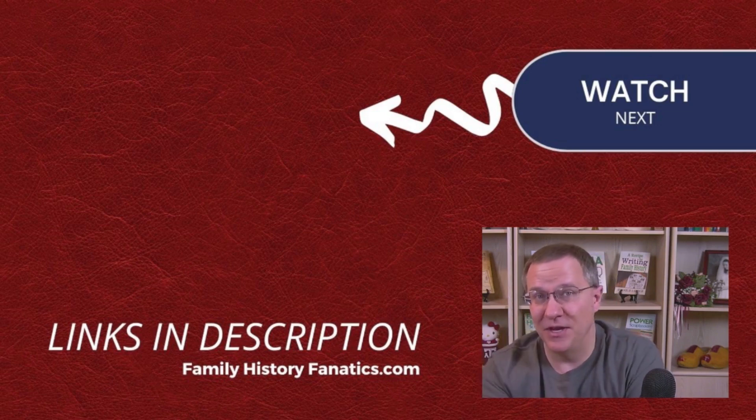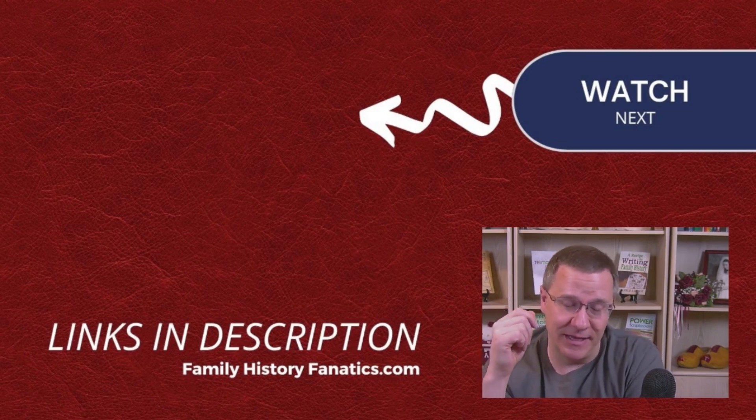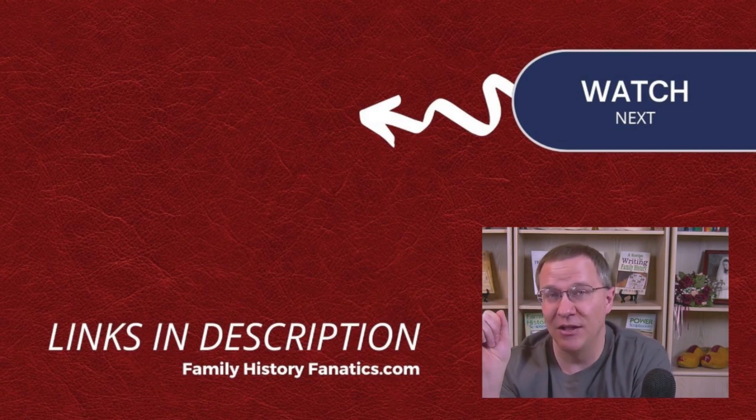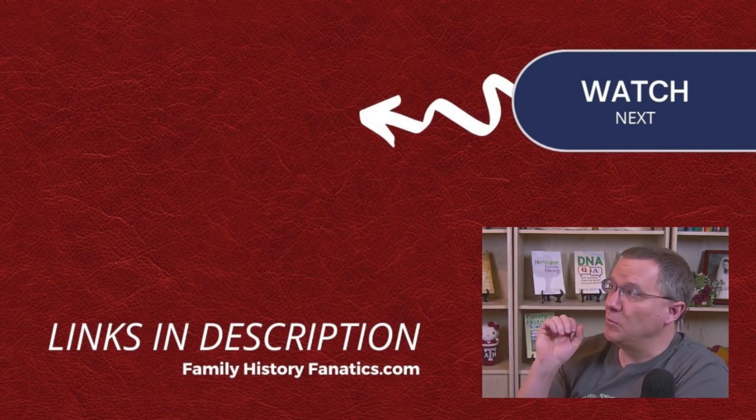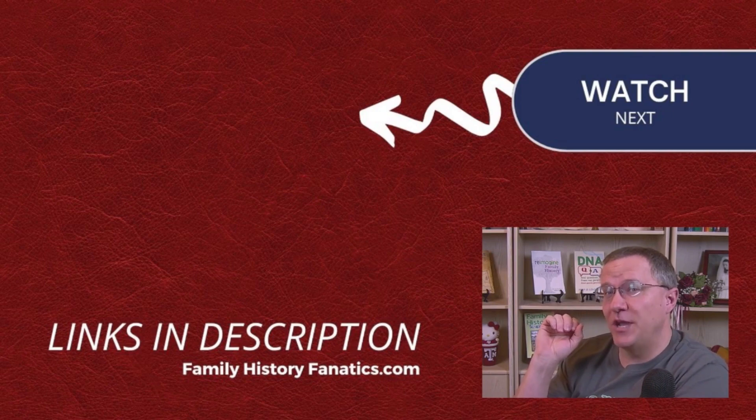If you like this video, please click the like button and subscribe to our channel. And if you want to learn more about using visual phasing to find your recombination points, watch this video up here.